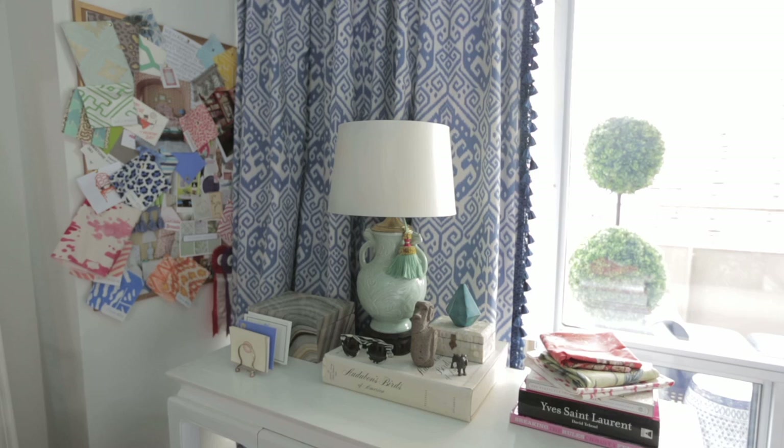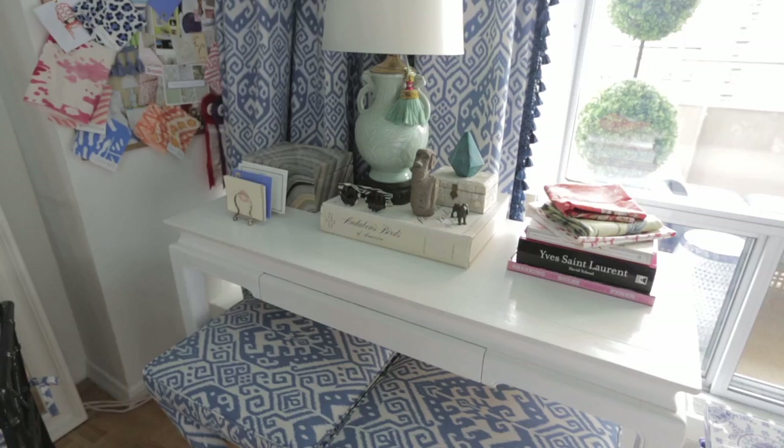The console table slash desk slash dining table is a great piece to have in the space — I use it for everything. I use it to sit down with my laptop, have a drink with a friend, or do my work at. It's a great piece for the space.